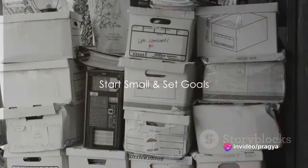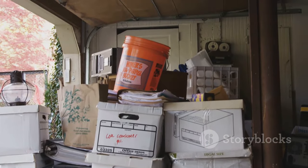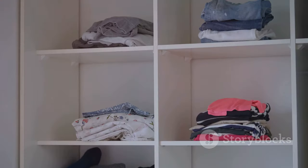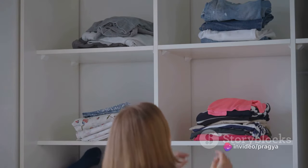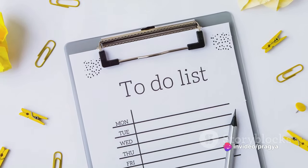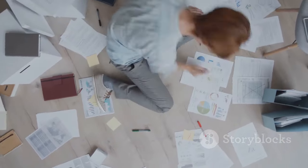Firstly, remember to start small. Decluttering doesn't have to be a mammoth task that you tackle all at once. Instead, consider starting with one area at a time. This could be as small as a drawer, a shelf, or a corner of a room. Breaking down your decluttering process into manageable chunks can make the task seem less overwhelming and more doable.